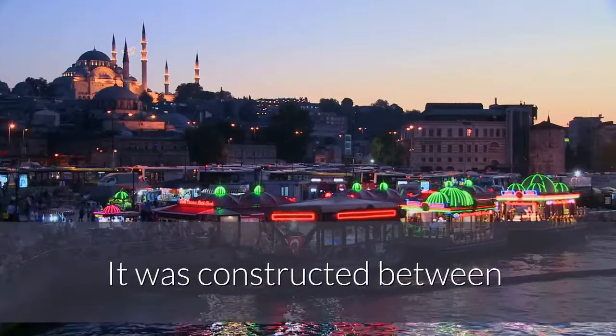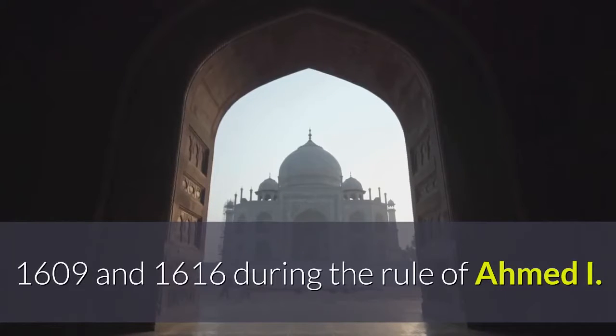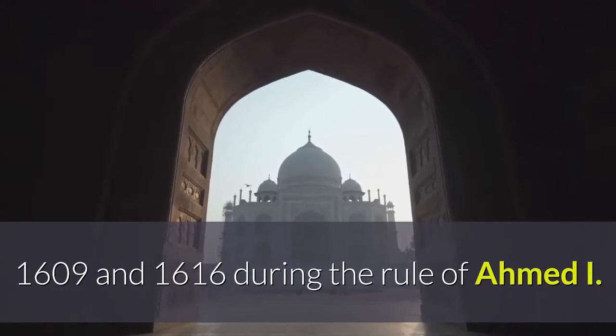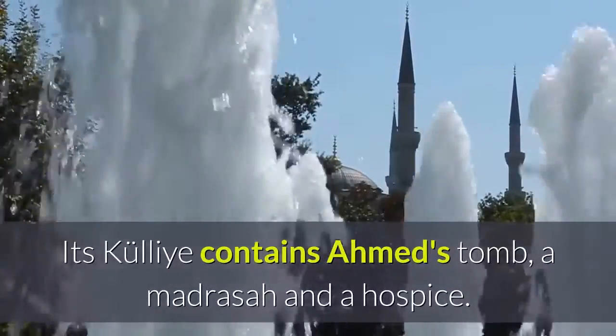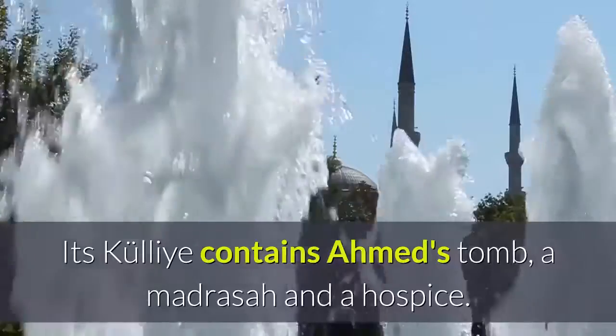It was constructed between 1609 and 1616 during the rule of Ahmed I. Its courtyard contains Ahmed's tomb, a madrasa and a hospice.